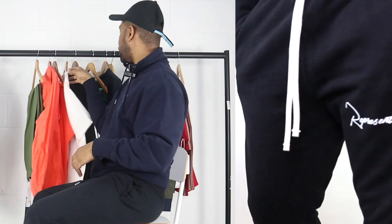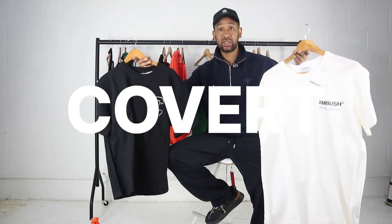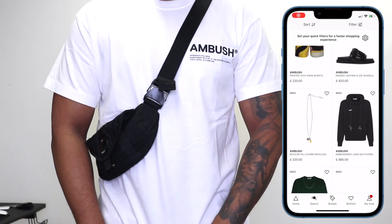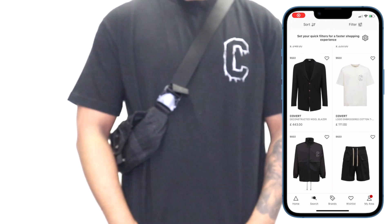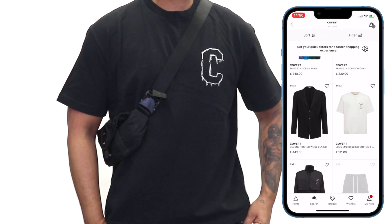For t-shirts, I wanted to show you something a little bit different. One brand is Ambush — they've been doing some really interesting things lately. Another is a brand called Covert. Both of these are oversized fits, which a lot of people are into now. I've been experimenting with oversized stuff and really enjoying it, so these two brands could be something interesting to add to your collection alongside your slim-fit items.